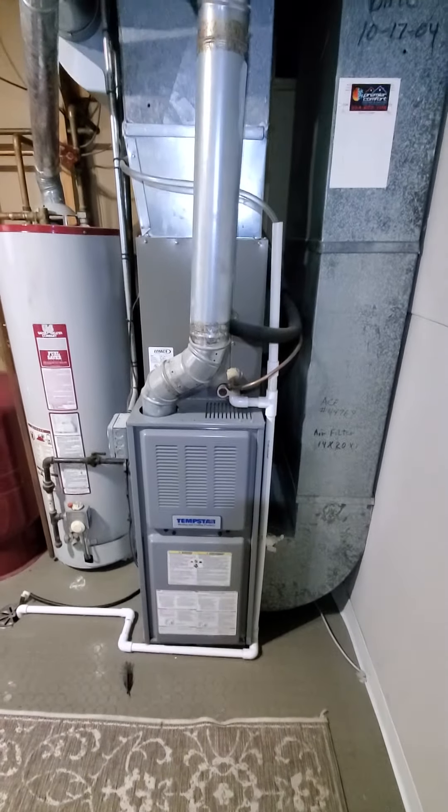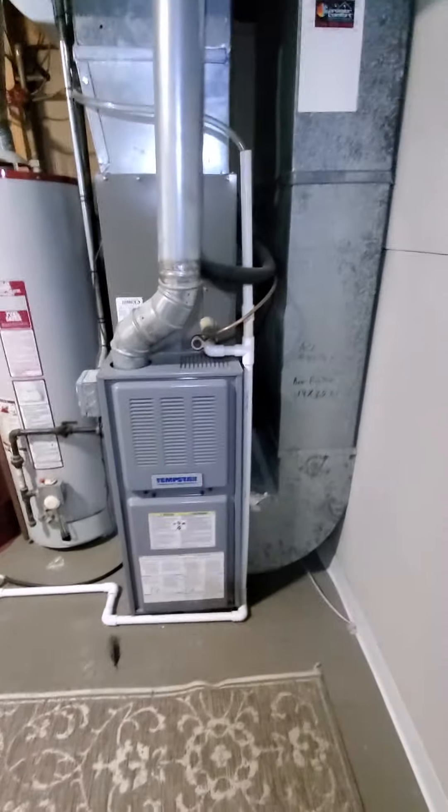Hello team, Chelsea's Tech 874. We are out in Ingleside. Homeowners looking to replace furnace only.